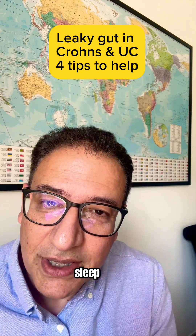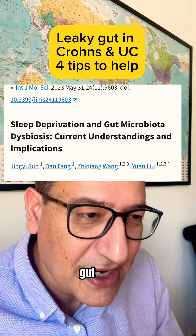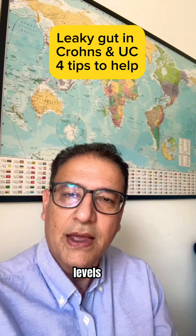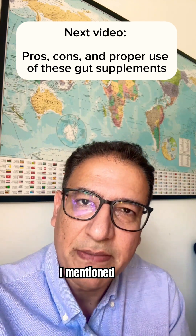And sleep — even one night of partial sleep deprivation increased gut endotoxin levels. In part three, I'll explain exactly how each of the supplements I mentioned work.